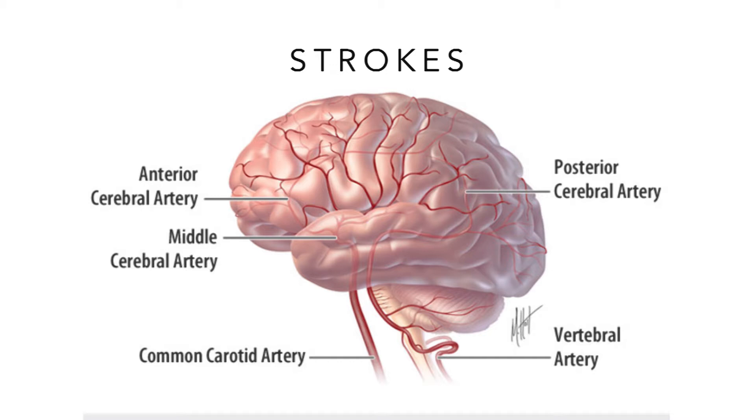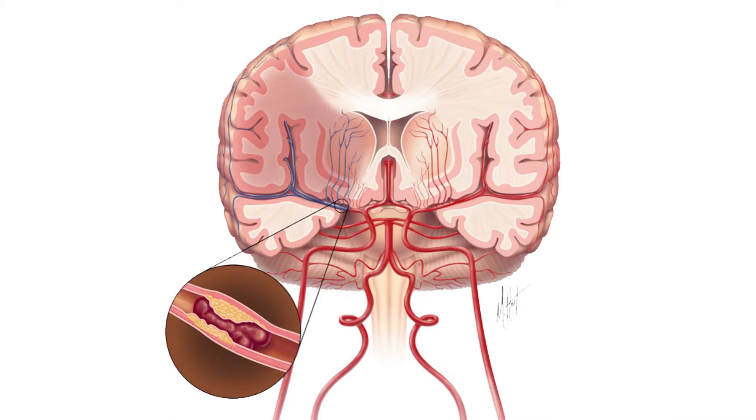When a vessel gets occluded, very rapidly that area of brain is going to die. And when we see those strokes, they can tell us some fundamental lessons about how the brain works.